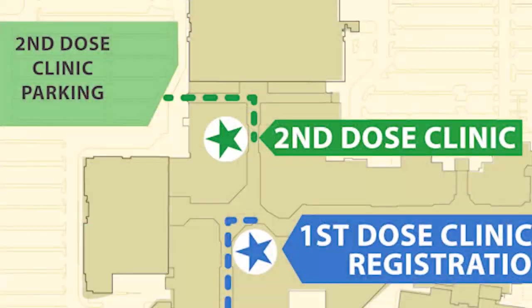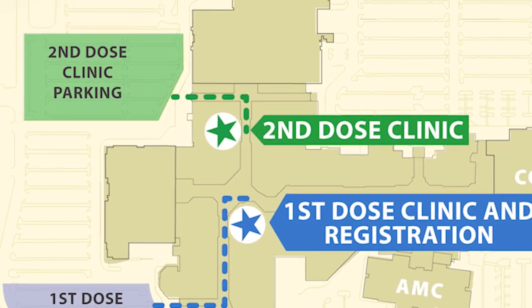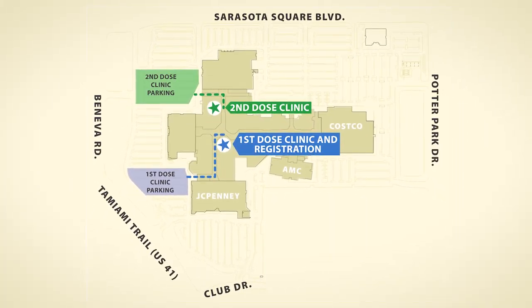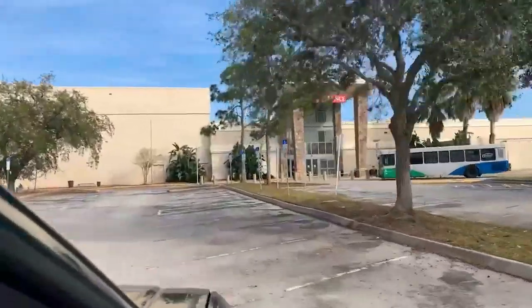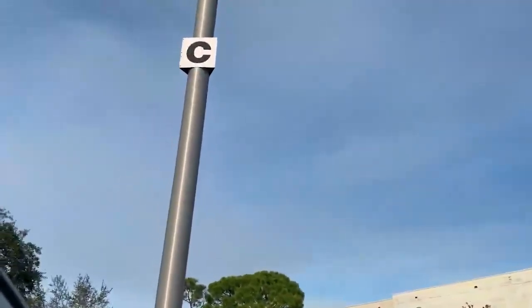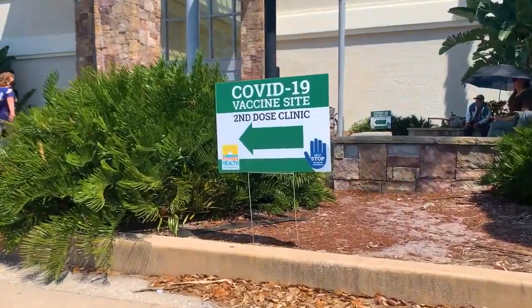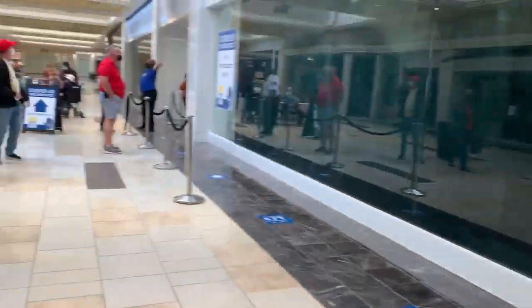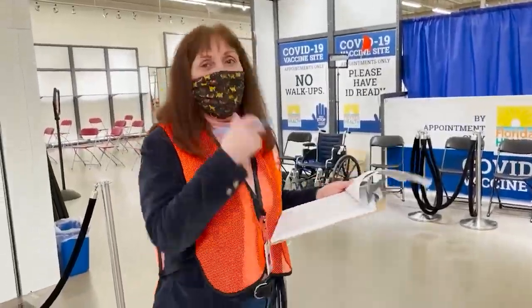If it's your second dose appointment, you'll be looking for green color-coded signage to direct you to your clinic location. You'll use the Northwest parking area near the Bonneva Road driveway and use the Northwest Mall entrance, where you'll see the green second dose clinic signs. When you enter, you'll follow the arrows on the floor around the corner where staff and volunteers will get you checked in.